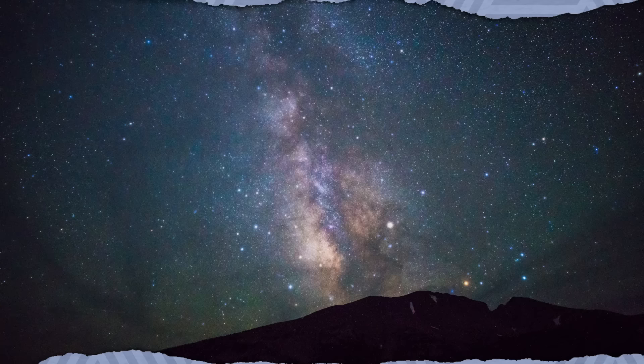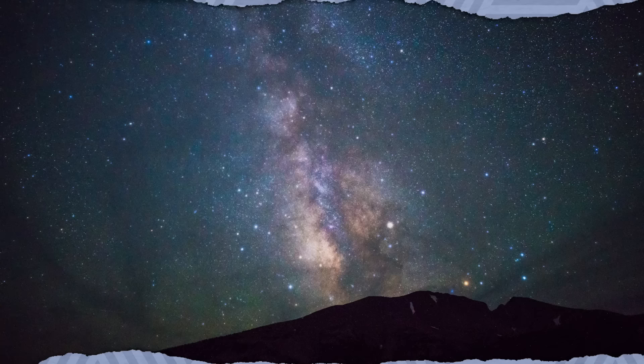National parks are ideal for stargazing, and Great Basin in Nevada is especially known for its dark skies. Every September, the park hosts the Great Basin Astronomy Festival for visitors looking to get better acquainted with the cosmos. The multi-night event includes night sky photography workshops, observatory tours, and telescope viewing parties. Just be sure to pack a red light—regular flashlights are banned to maintain the low light conditions.